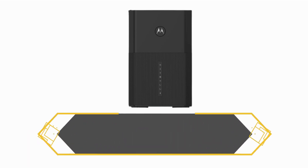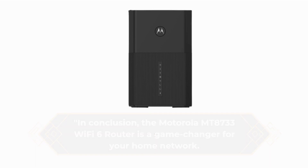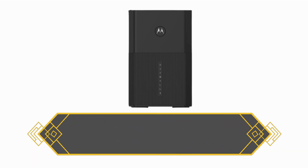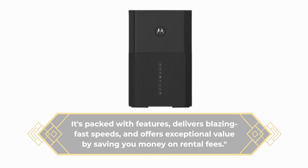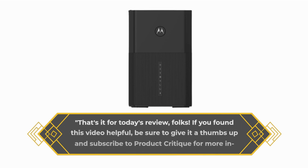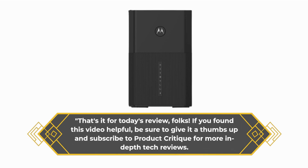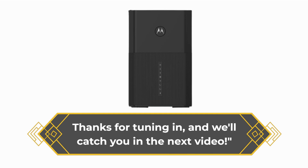In conclusion, the Motorola Montana 8733 Wi-Fi 6 router is a game changer for your home network. It's packed with features, delivers blazing fast speeds, and offers exceptional value by saving you money on rental fees. That's it for today's review, folks. If you found this video helpful, be sure to give it a thumbs up and subscribe to Product Critique for more in-depth tech reviews. Thanks for tuning in, and we'll catch you in the next video.